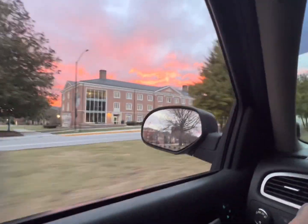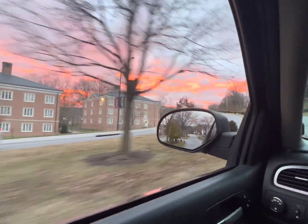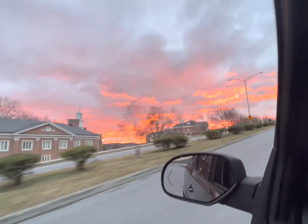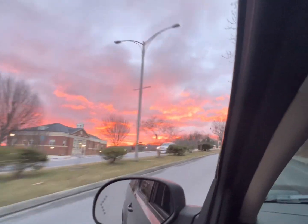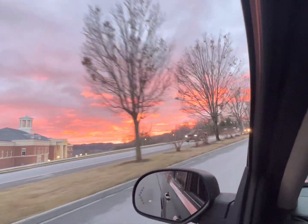I'm riding through Radford University this morning on my way for take two on working on the Suburban. I just thought I'd get a little image of that sky because man, it is beautiful. How are y'all doing this morning? I'm hoping your day is starting off as beautiful as this sunrise.